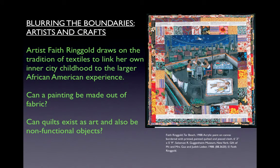Early feminist artists sought to create art that was specifically female — art rooted in the social and historical experience of women. The artist Faith Ringgold draws on the tradition of textiles to link her own inner city childhood to the larger African American experience. This is Tar Beach from 1988 — acrylic paint on canvas bordered with printed, painted, quilted, and pieced cloth, approximately 6 feet 2 inches by 5 feet 9 inches. Can a painting be made out of fabric, and can quilts exist as art and also be non-functional objects? Faith Ringgold blurred the boundaries of craft and art by making large-scale paintings that also incorporate elements of quilting and textiles.